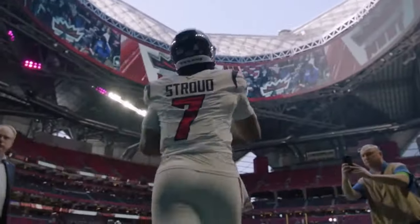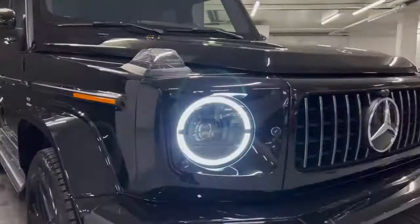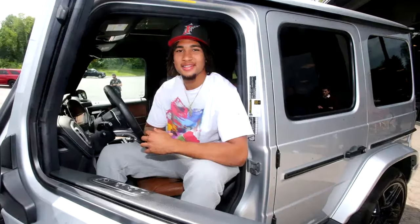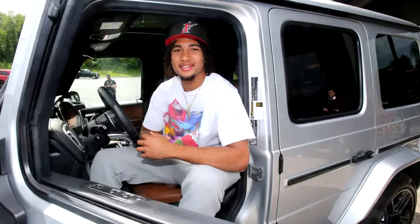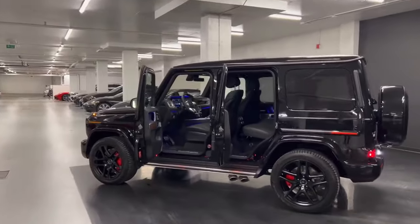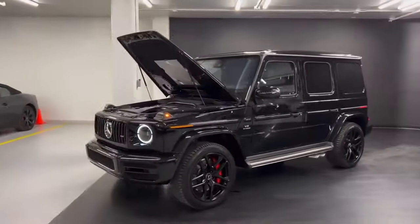The next car he picked up only a couple of months later through a NIL deal was a Mercedes G-Wagon, valued at $200,000. Coming in a gray paint finish, CJ loves his G-Wagon. While it might not be as flashy as the Bentayga, the wagon still provides an immense amount of comfort on the road and is equipped with a high-level 4.0-liter V8 engine under the hood.